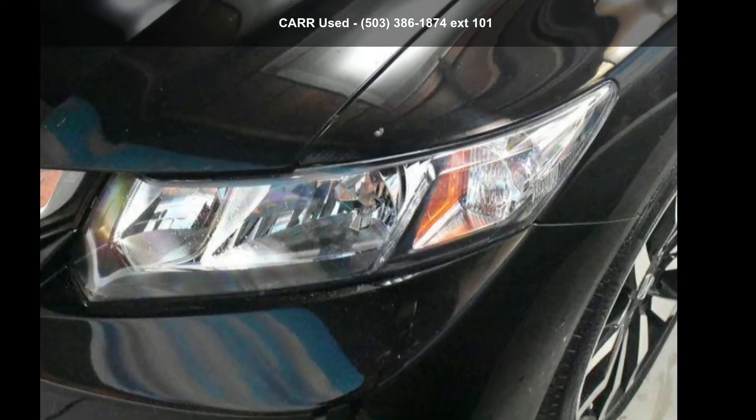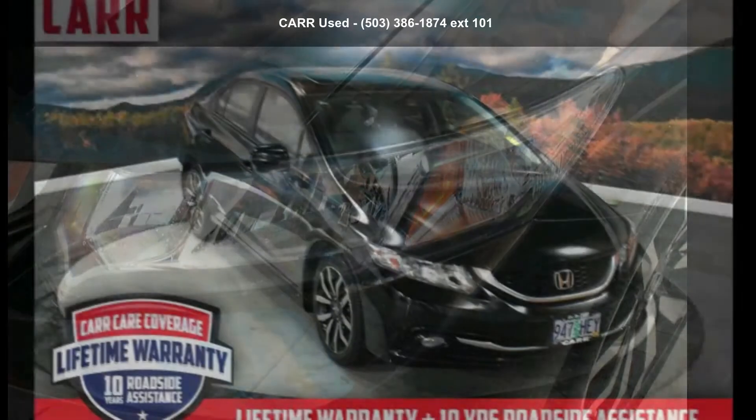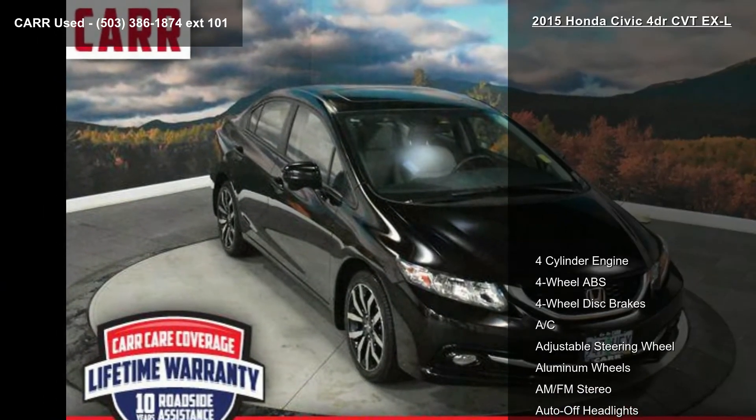Step into the Honda 2015 Civic 4-Door CVT EX-L. If you are looking for an automobile with great features, look no further.